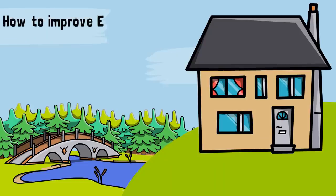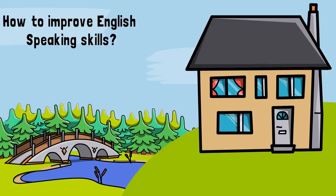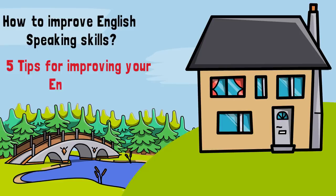How to improve English speaking skills: 5 tips for improving your English speaking skills.